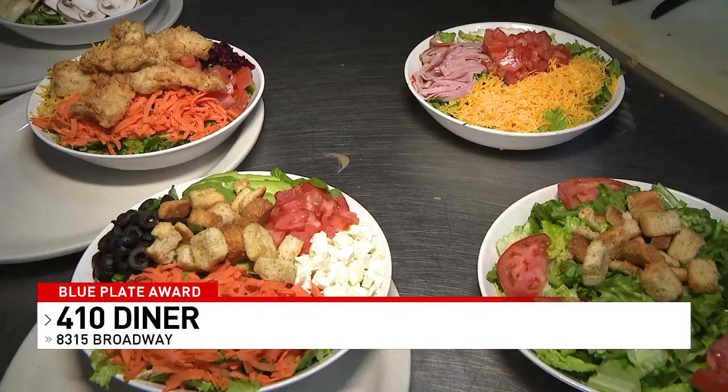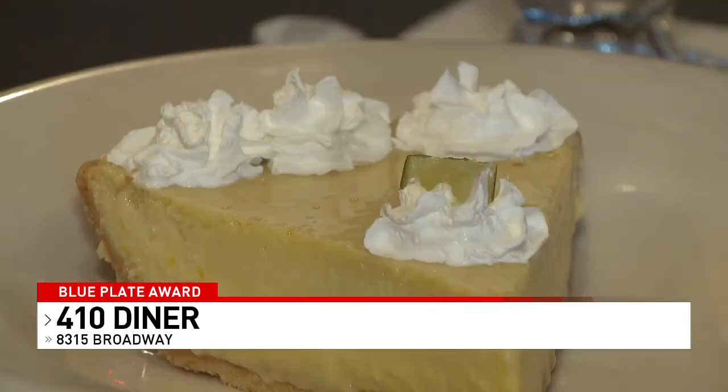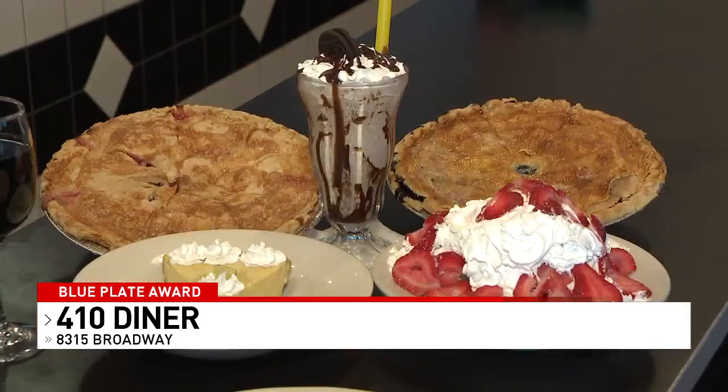Every salad dressing is made from scratch in-house. And the desserts — oh boy — delicious strawberry shortcake, key lime pie, cookies and cream shake, along with apple, rhubarb, cherry, blueberry, pecan, and French silk pie.